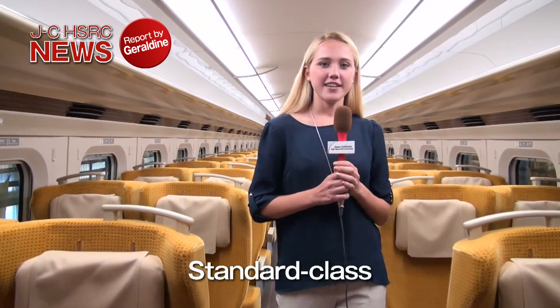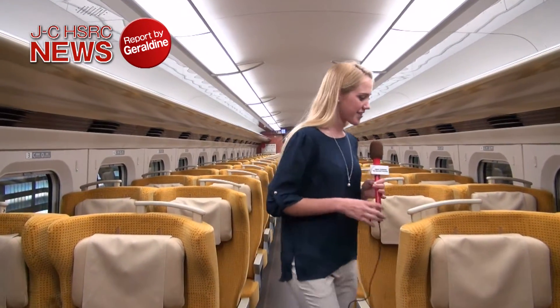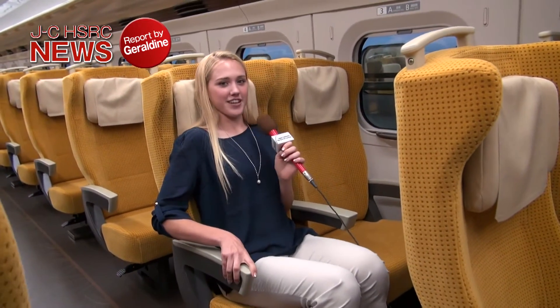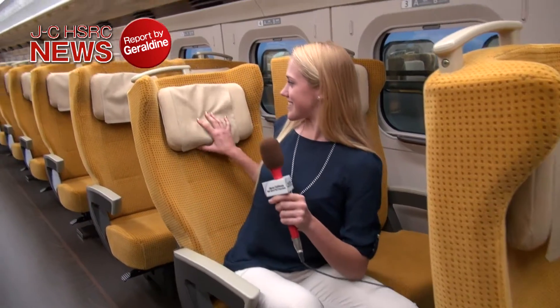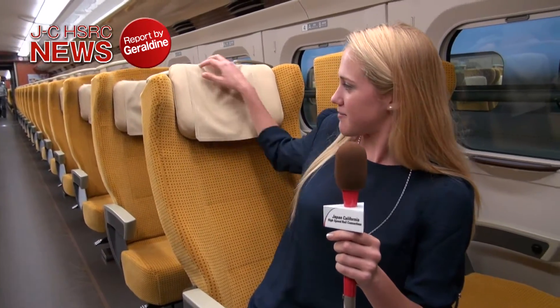The Shinkansen cars are compact, but they have advanced facilities and a sophisticated design. For example, when you sit down and want to take a nap, you can recline the chair. And even the headrest is adjustable — if you're a bit taller, you can push it up, or if you're a bit shorter, you can push it down.